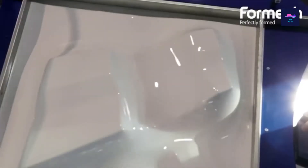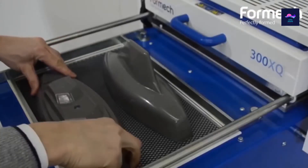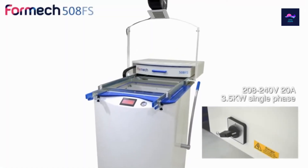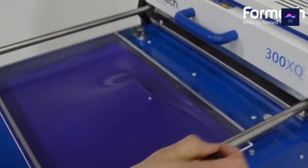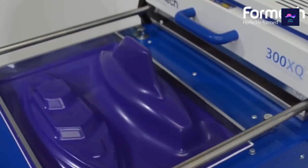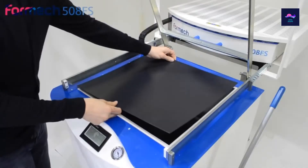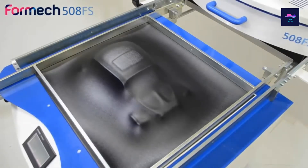This may be the single most satisfying way to mould plastic we've ever seen. This vacuum-forming machine, designed by a company called Formec, uses heat and vacuum sealing to form a 4mm sheet of plastic around a pre-set mould. Just place the mould into the machine, lower it, insert the plastic at the top, and the machine does the rest.